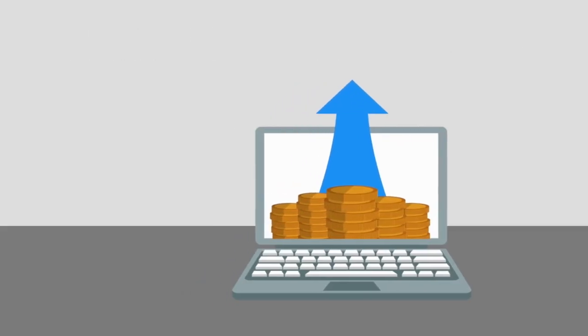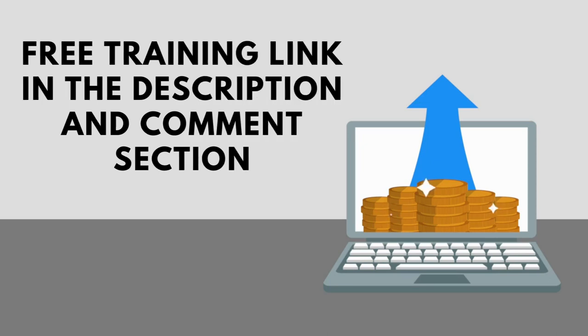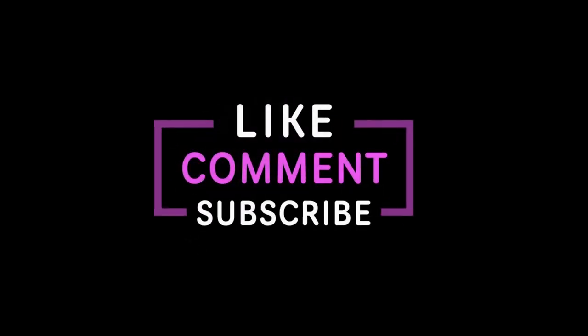If you want to know how to make money online, then check out the free training link in the description below or in the comment section. Let us know if you want us to review any of your favorite channels, and don't forget to subscribe to my YouTube channel for more information.